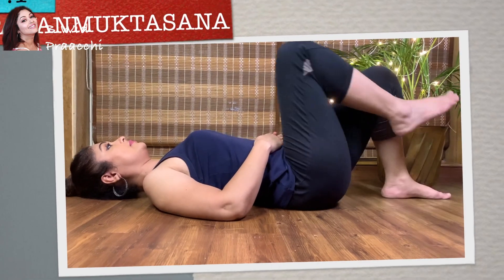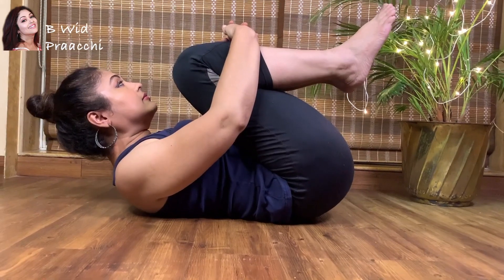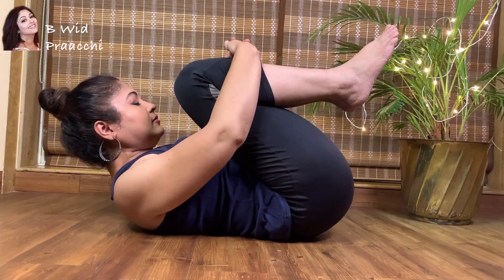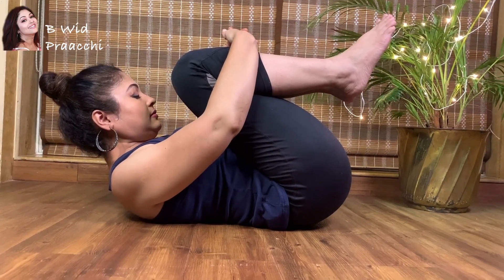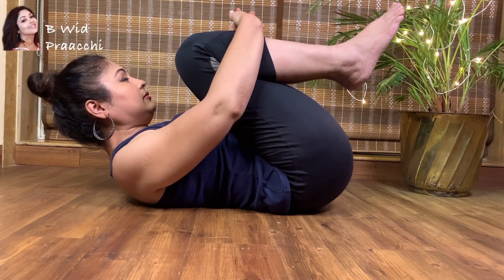But the good news is that today I am going to share with you five simple yogasanas which can help you bring back that glow on your face. The first is Pavan Muktasana, called the wind relieving pose. It is by far the best asana for improving digestion as it helps in relieving constipation, which is the main culprit, and it helps in reducing acne and pimples on the face.